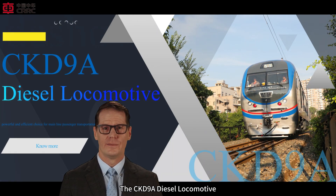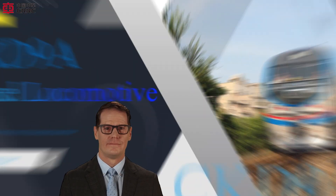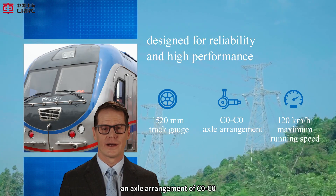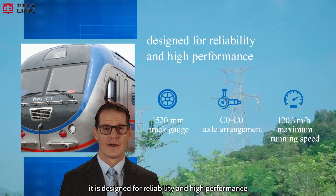The CKD9A diesel locomotive is a powerful and efficient choice for mainline passenger transportation on broad-gauge railways. With a track gauge of 1,520 mm, an axle arrangement of C0-C0, and a maximum running speed of 120 km/h, it is designed for reliability and high performance.